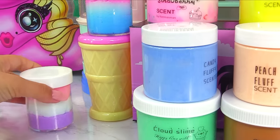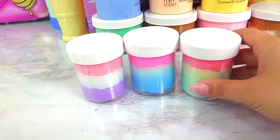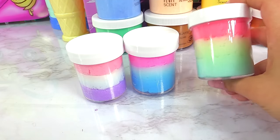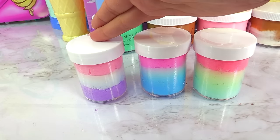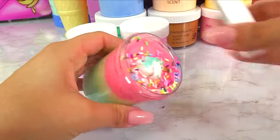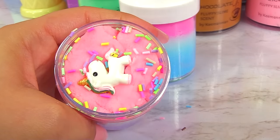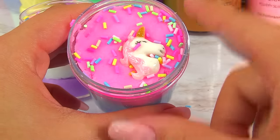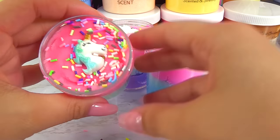Next up, let's go for unicorn slime. This slime came together as a set — unicorn slime from KimanMan cloud slime. We've got Birthday Cake, Unicorn Ice Cream, and Unicorn Ice Cream. The price for all three is $15.99. We've got sprinkles and a unicorn charm in the first, more sprinkles and a cute unicorn in the second, and the third has the same unicorn charm with a pink mane and neon sprinkles. Ten out of 10 on the decorations!